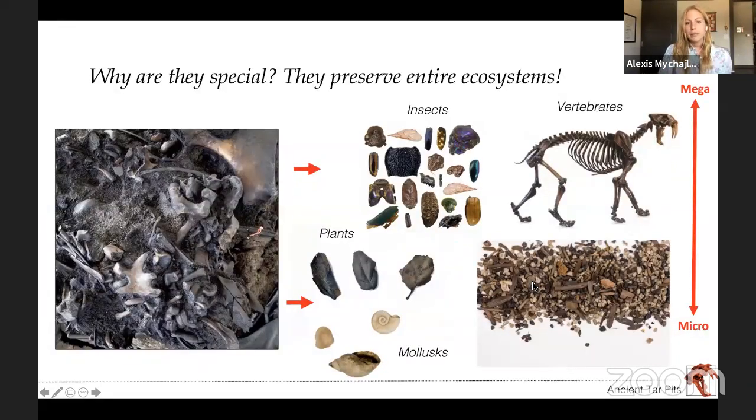So why are tar pits so special? To me, as someone who studies the past and ecosystems of the past, they're so special because they preserve entire ecosystems. Within them you can actually find insects, plants, mollusks like snails, and vertebrates — not just big vertebrates like saber-toothed cats, but also little ones like small rodents, frogs, and birds. You get a picture of the whole environment in that area, which you don't often get in most fossil deposits.